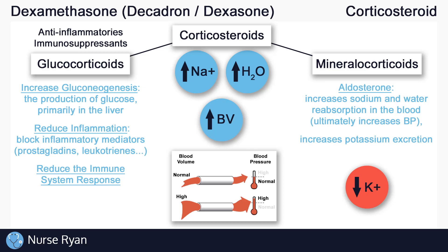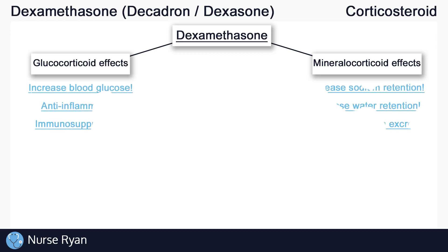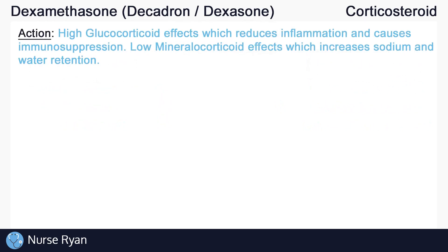Now let's finally get into dexamethasone. Why did we have to go through all of that information about glucocorticoids and mineralocorticoids? It's because dexamethasone is a corticosteroid that actually has both glucocorticoid and mineralocorticoid effects. So it can potentially raise blood glucose levels, cause anti-inflammation and immunosuppression, increase sodium and water retention, and increase potassium excretion. Primarily though, dexamethasone has a much higher glucocorticoid effect than it does mineralocorticoid effect. Some sources even say it has no mineralocorticoid effect, but many still claim it does have a small amount. This means dexamethasone is great for reducing inflammation, but not so effective at retaining much sodium and water.